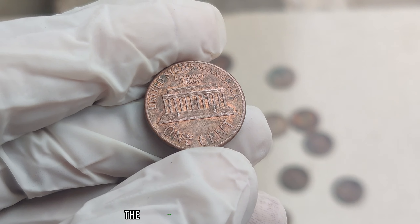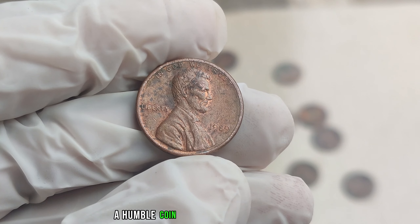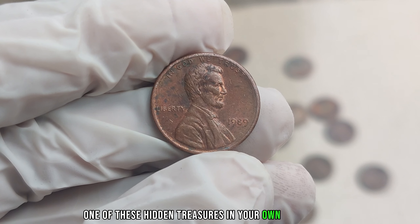And there you have it, folks — the captivating tale of the 1989 No Mint Mark Lincoln penny, a humble coin with an extraordinary legacy. Who knows? Perhaps you'll uncover one of these hidden treasures in your own pocket change.